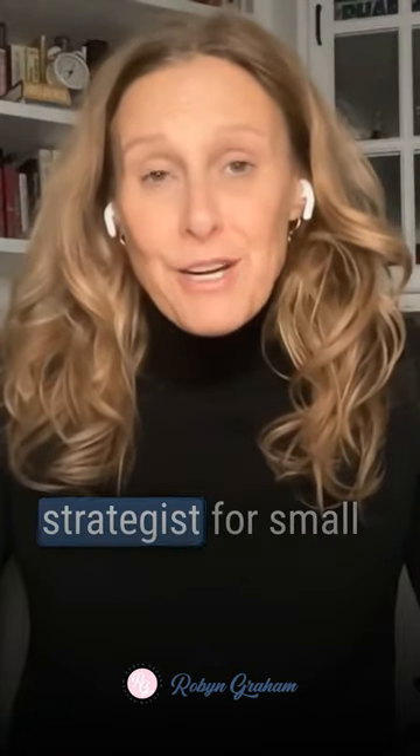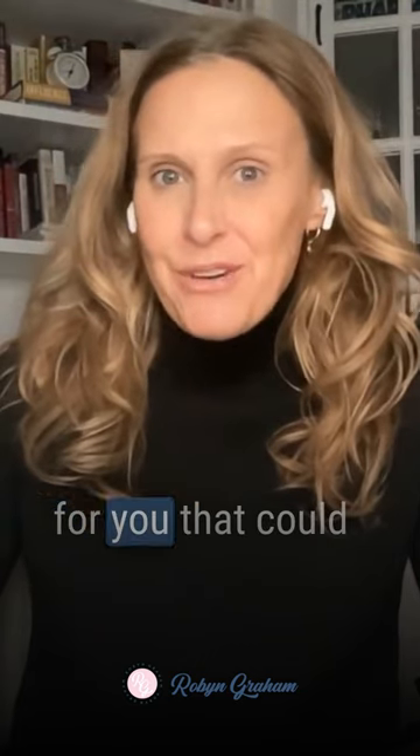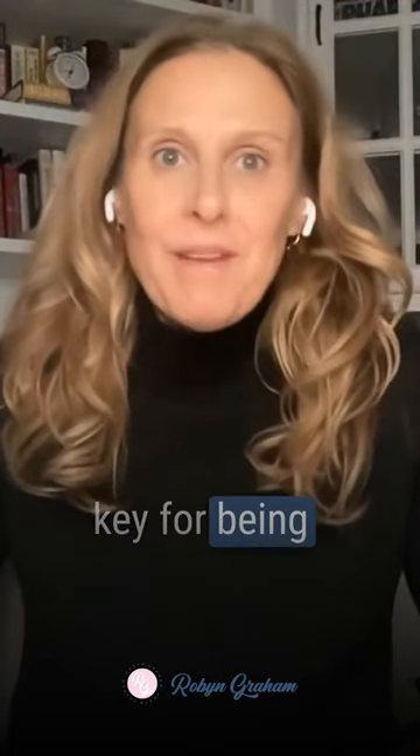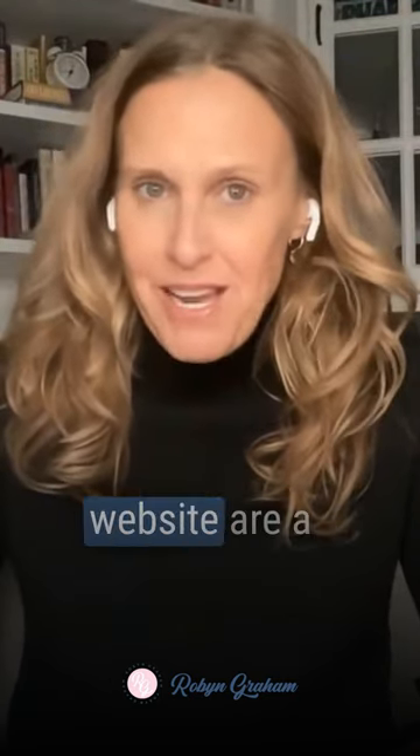Hey, I'm Robin, a business growth strategist for small business owners and entrepreneurs. I have a secret for you that could change everything in your business. Search engine optimization is key for being found by Google.